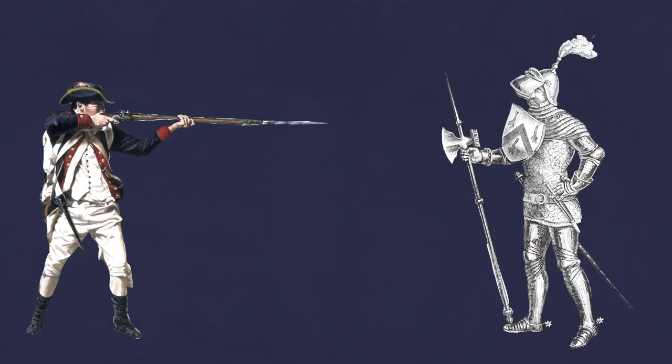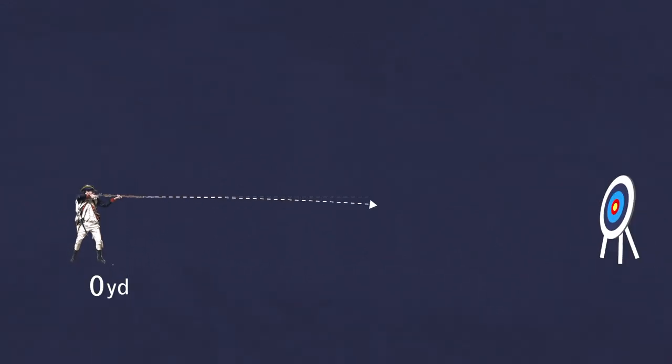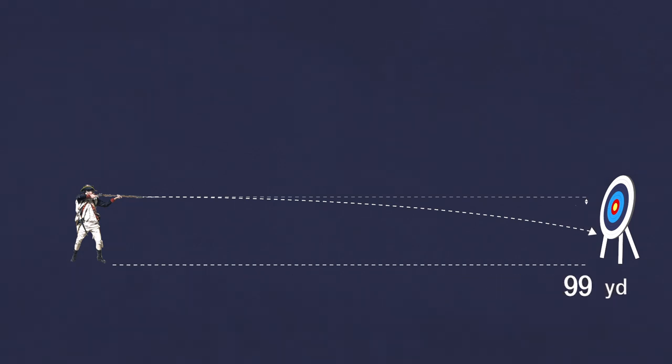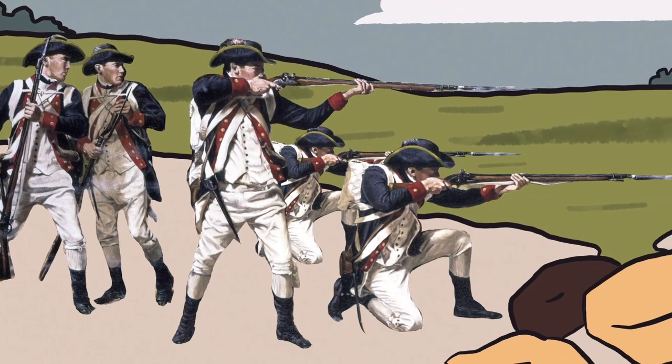By the 1700s, the musket had changed the way battles were fought, making armor outdated. But they weren't especially accurate. A musket ball dropped 18 inches over 100 yards and often curved to the left or right.